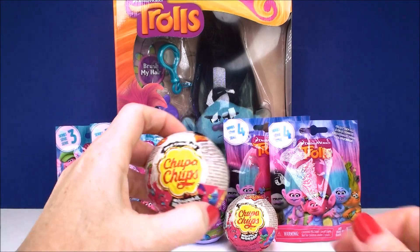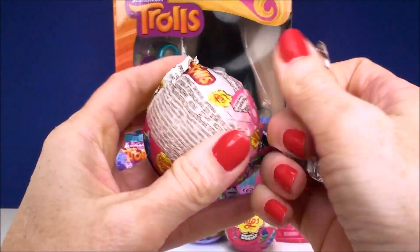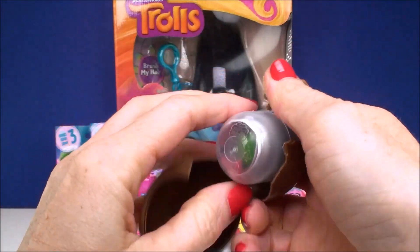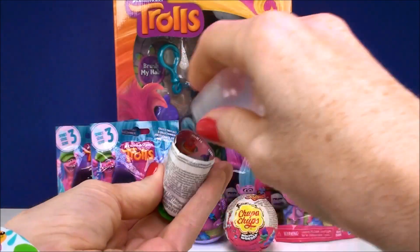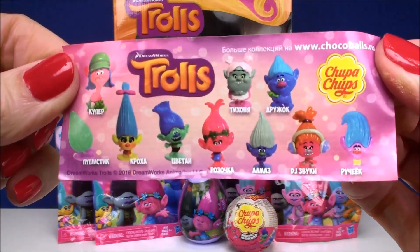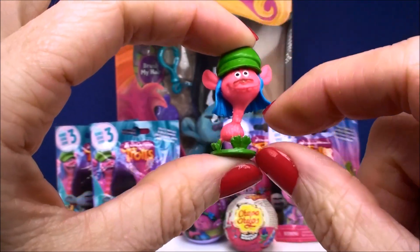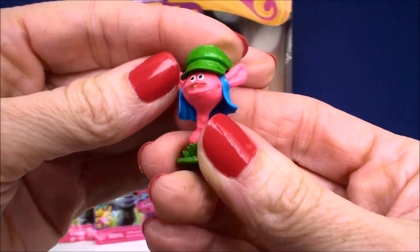First let's start with our Chocolate Chupa Chups. Of course we have some delicious Chupa Chups milk chocolate. Inside is the flyer — lots of different characters to collect. Oh cool, we got Cooper! These ones are so funny because they make them actually shorter than they really are. Doesn't Cooper's neck and body look really really tiny and his head really big? I like it — I think they're funny.